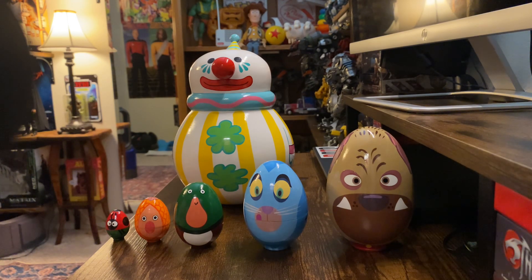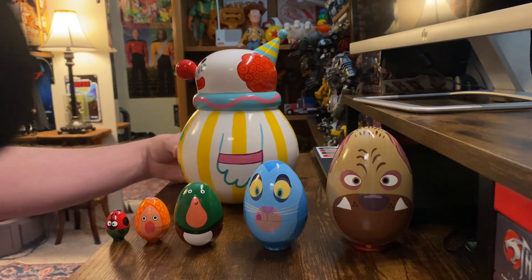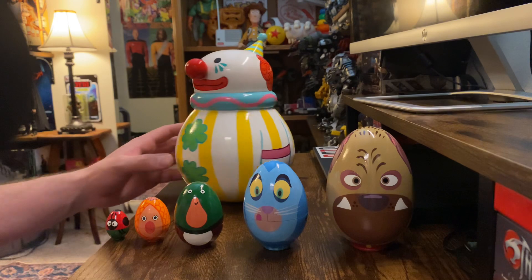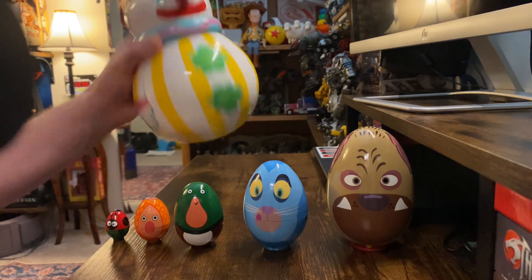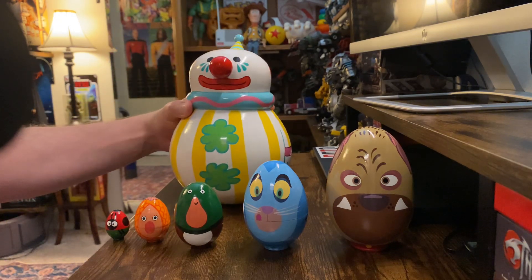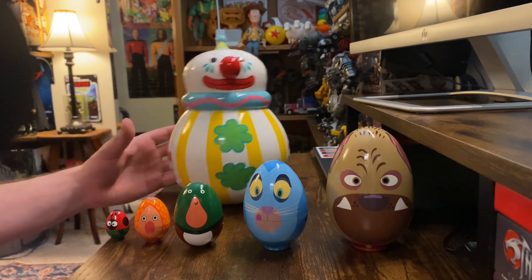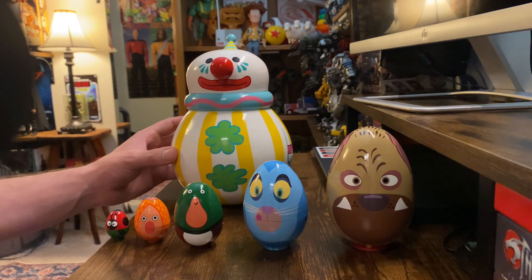Again, handmade, beautiful artwork. The painting is absolutely phenomenal, very much film accurate. You can see this Roly Poly Clown — it's just absolutely beautiful. He weighs quite a bit, and he does have the bell within. And it's got that rolling ability — he always stands up straight when he's done. Just a really awesome piece.